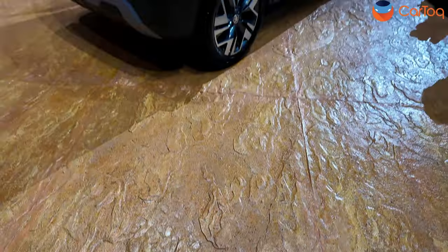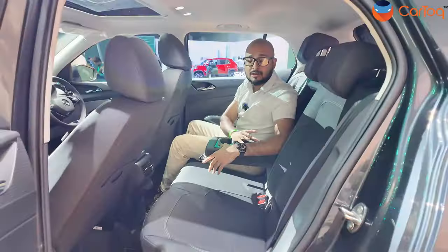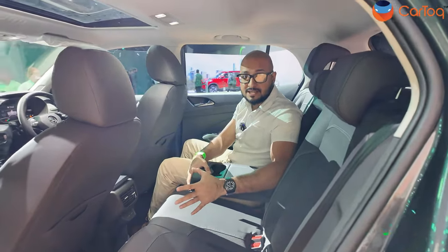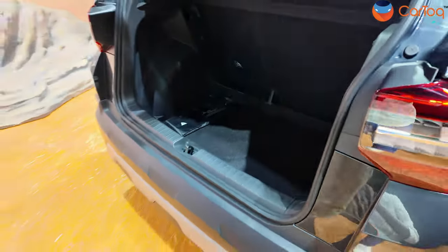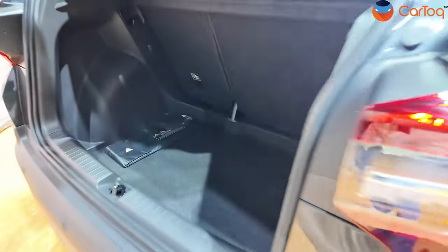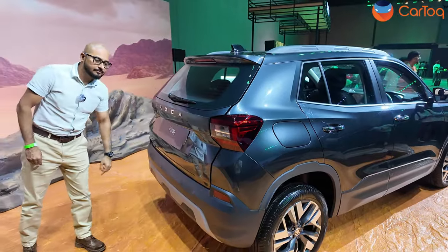Now the boot — this is a sub-4 meter car so you wouldn't expect a massive boot, but this is the biggest in its segment. With seats up you get 446 liters, and with seats down you get 1265 liters. That is massive. Somehow Skoda has managed to liberate a lot of space — simply clever is the word for it.